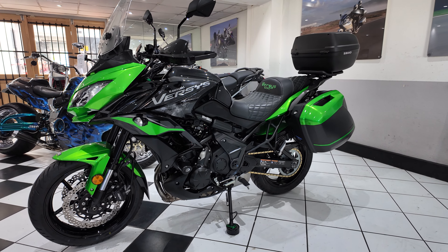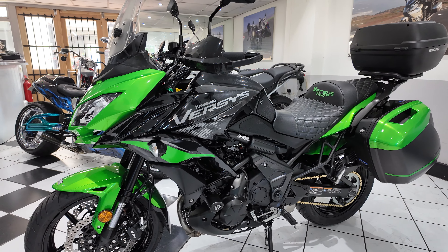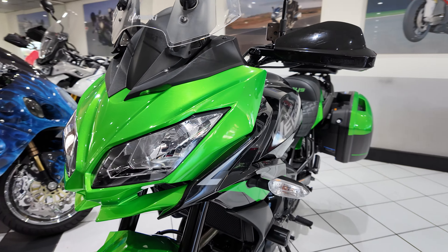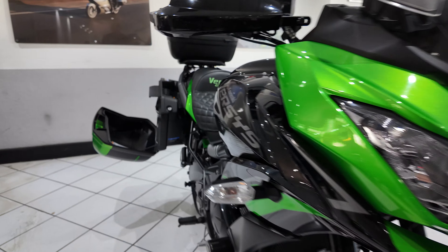Hello everyone, I'm Paul from Motobiking. Welcome to this video of this 2021 Kawasaki Versys 650. It's a two-owner machine, covered 11,000 miles, comes with a full Kawasaki service history, and there are some really lovely extras too.